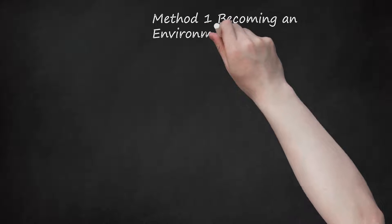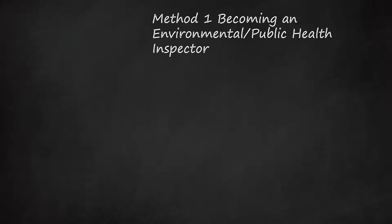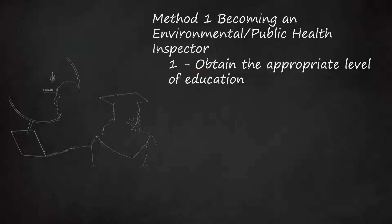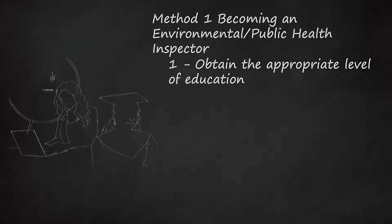Method 1: Becoming an Environmental Public Health Inspector. Step 1: Obtain the Appropriate Level of Education. Most environmental and/or public health inspectors are employed at the state or local level — i.e., county or city — and each of these jurisdictions may require a slightly different level of education. The best location to find required qualifications is on that state's Department of Health website.